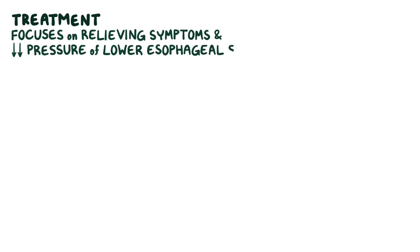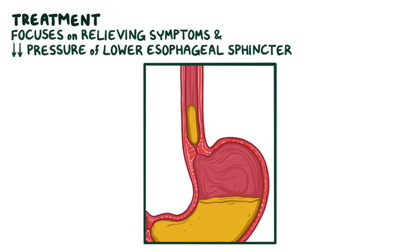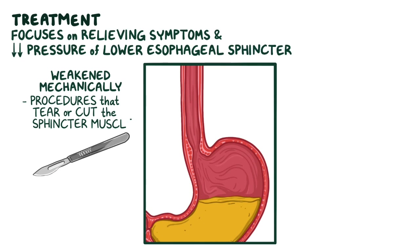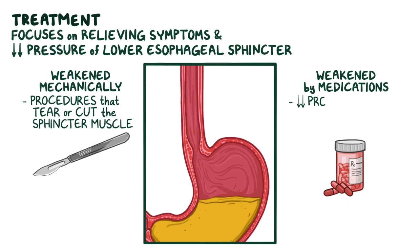Treatment for achalasia focuses on relieving the symptoms and reducing the pressure of the lower esophageal sphincter so that it no longer poses a barrier to the passage of food. The lower esophageal sphincter can be weakened mechanically by procedures that tear or cut the lower esophageal sphincter muscle, or weakened by medications that decrease pressure in the lower esophageal sphincter.